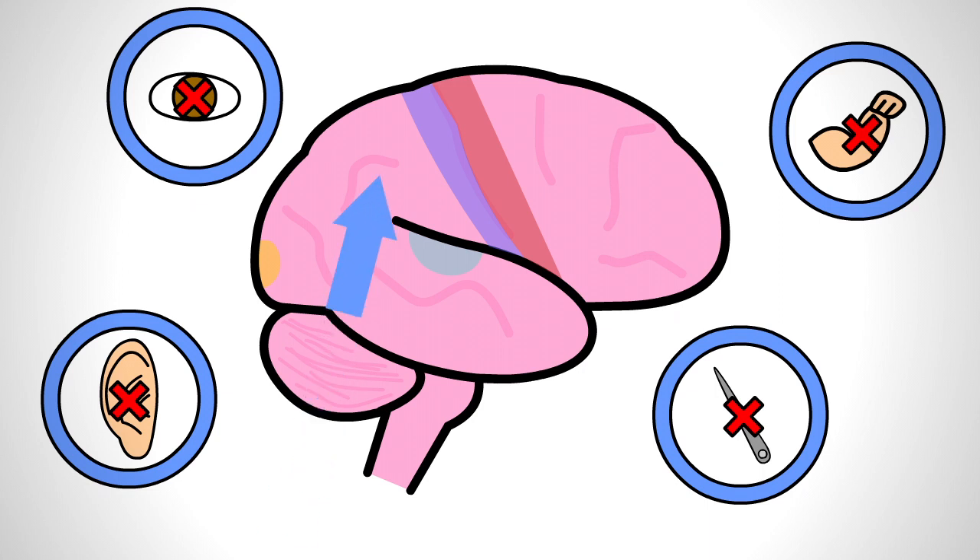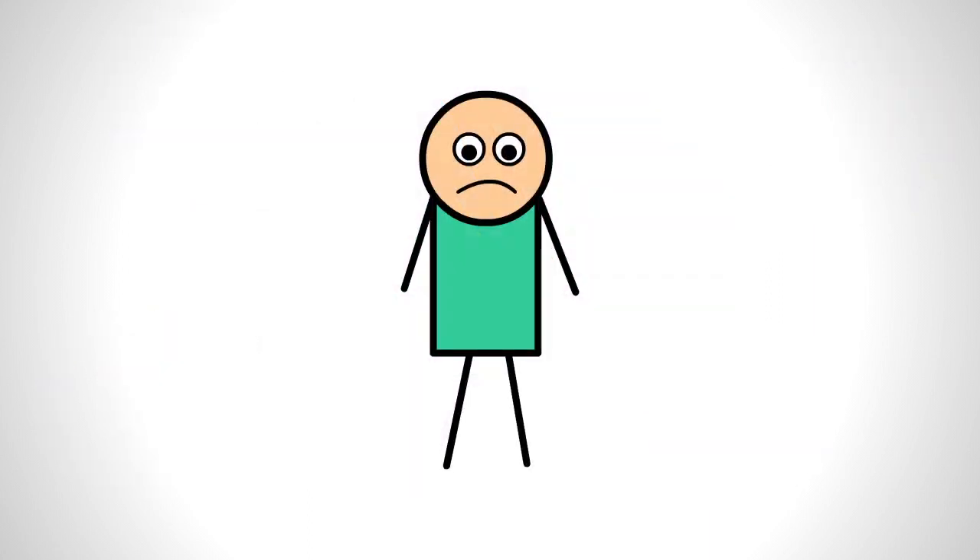Specifically, damage to the parietal lobe of the brain can cause hemi-neglect syndrome. Here, people still have intact sensation and motor function in half of their body, but are unable to perceive, process, and use it. This neglect classically occurs on the left side.